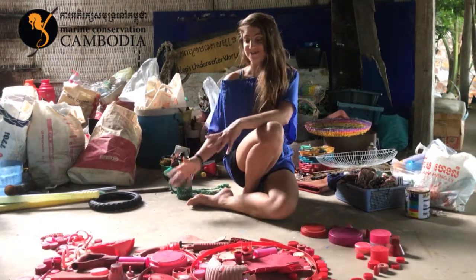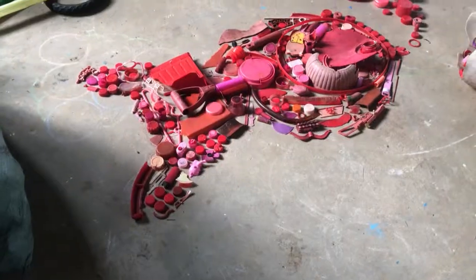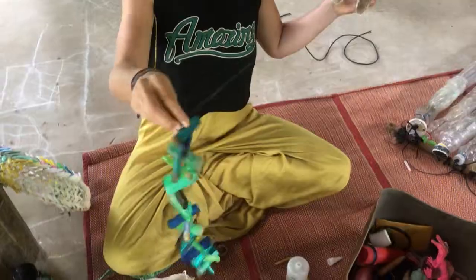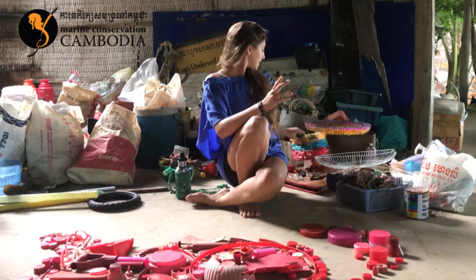So we try and save as much as we can, collect it all here, and try and think of creative and functional ways to upcycle it. For example, we create artworks, kind of like mosaics, or we use lighters to make lampshades, kind of like this.